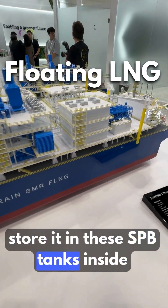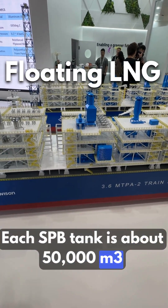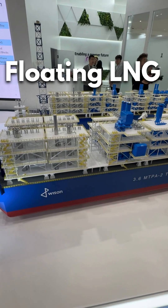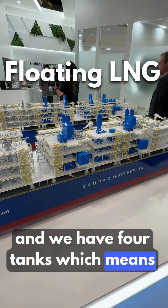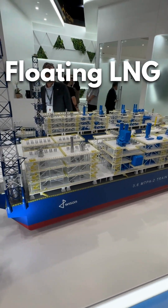Then they export it using these SPB tanks inside. Each SPB tank is about 50,000 cubic meters, and we have four tanks, which means 200,000 cubic meters per FLNG.